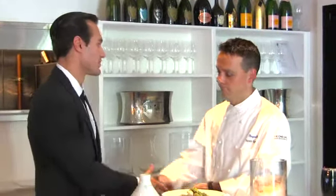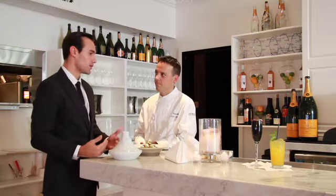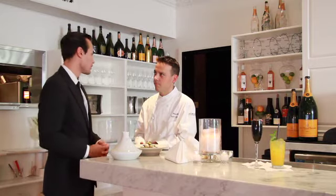Joining us today is Chef de Cuisine Scott Quinn. Thanks for meeting with us today. Scott, can you tell us a little bit of your history, maybe who you studied under, and what drew you to culinary arts?